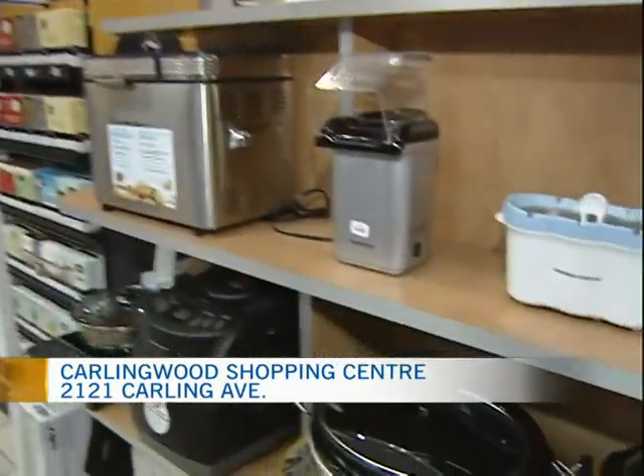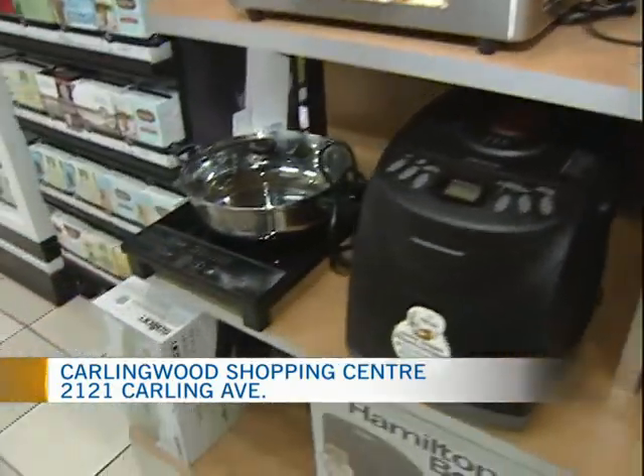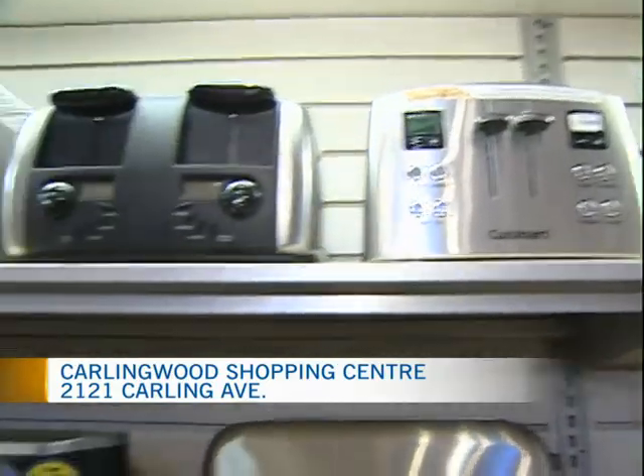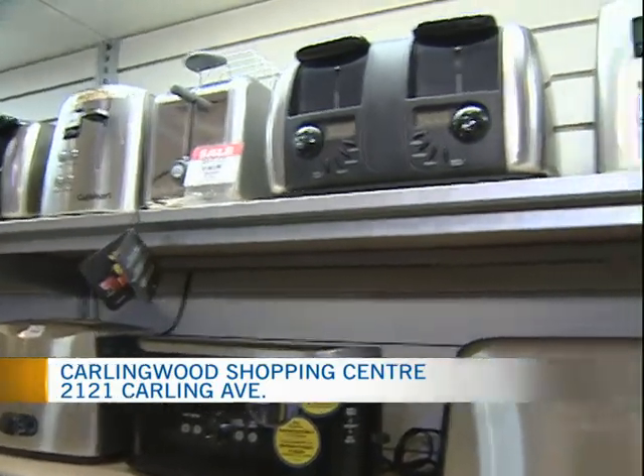Everybody could use some good toast. How do you choose the toasters that you decide to offer? Well, it depends on whether you're looking for a two slice or four slice. Also the main thing is the look and the style — that's the biggest thing with everything else.